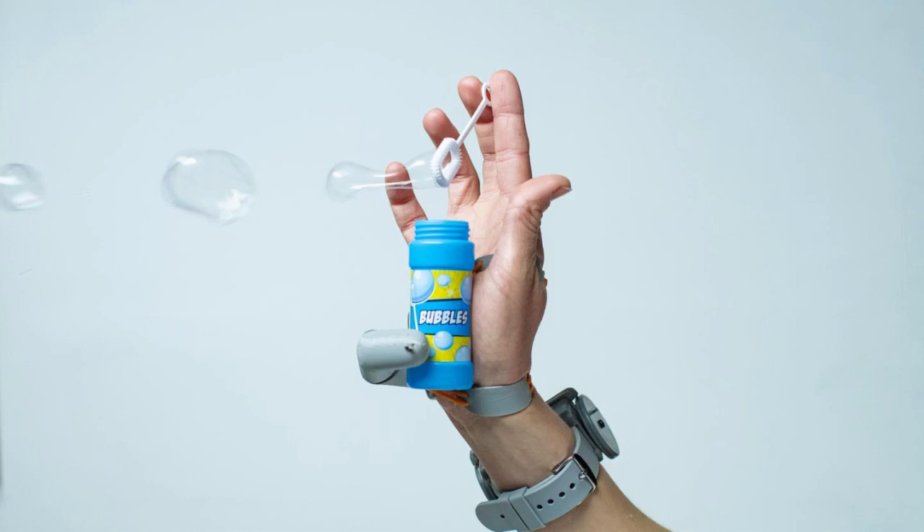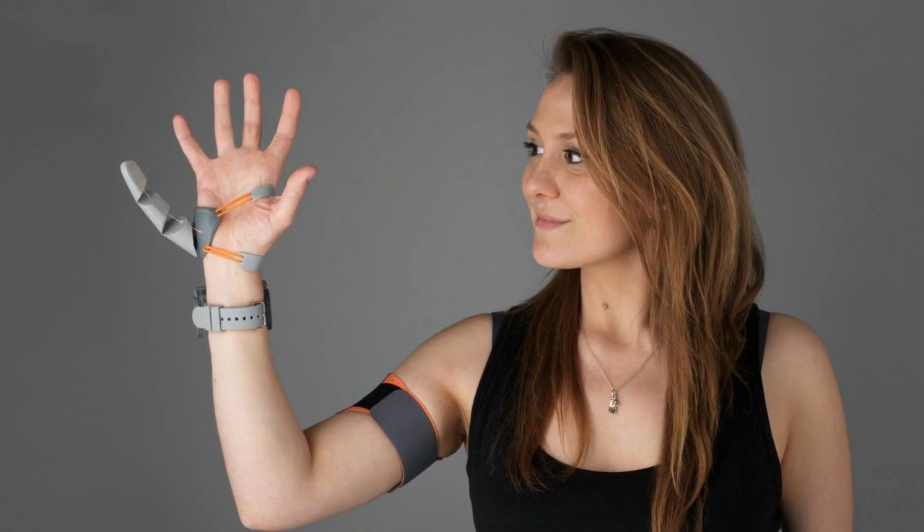Professor Mackin said body augmentation is a growing field aimed at extending our physical abilities, yet we lack a clear understanding of how our brains can adapt to it. By studying people using Danny's cleverly designed Third Thumb, the research team sought to answer key questions around whether the human brain can support an extra body part, and how the technology might impact our brain.